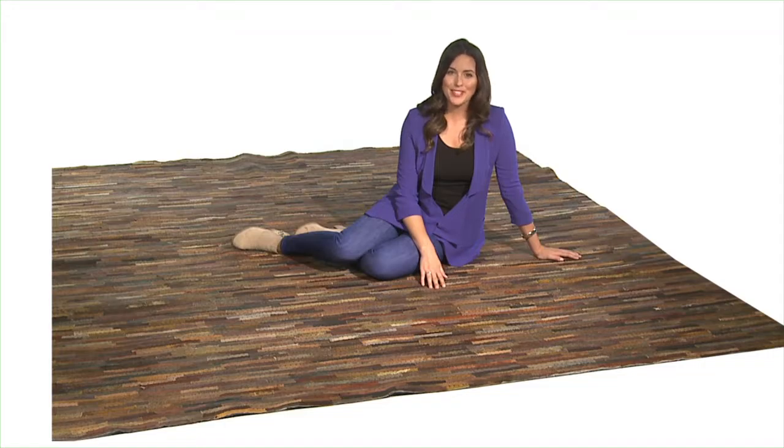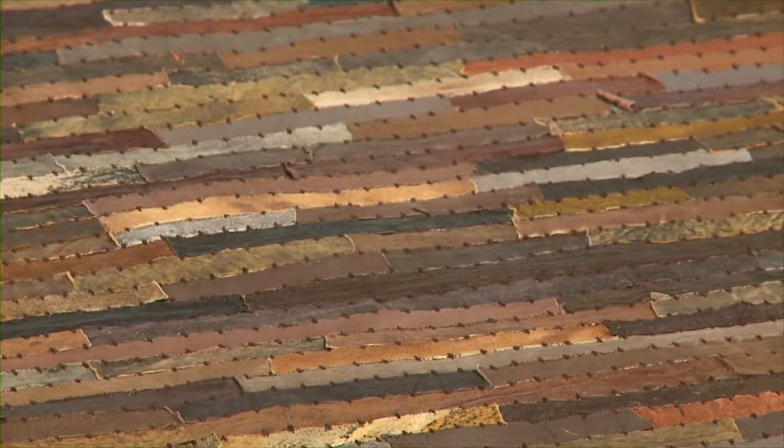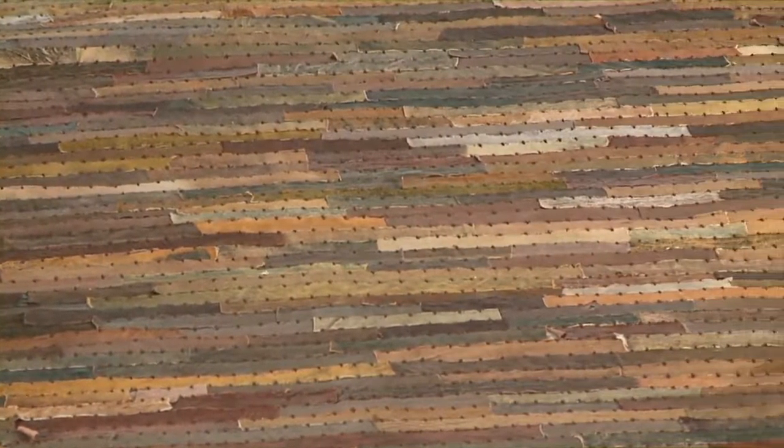I'm always looking for something special for all types of rooms. Being an interior designer, I'm excited about the Malone rug. It's dramatic and contemporary in a casual way.